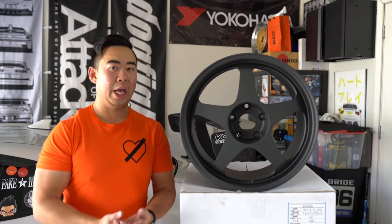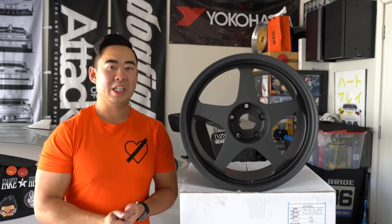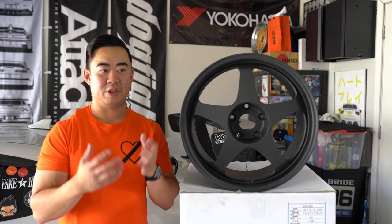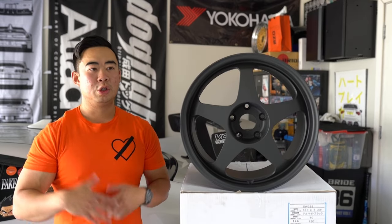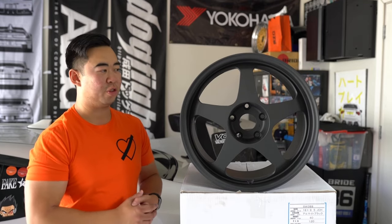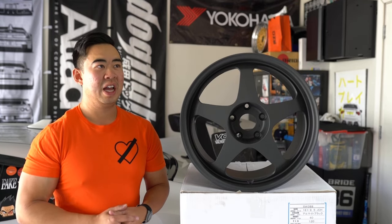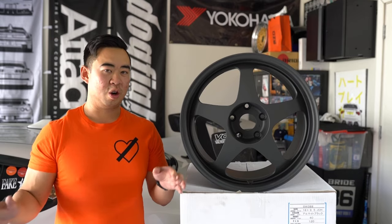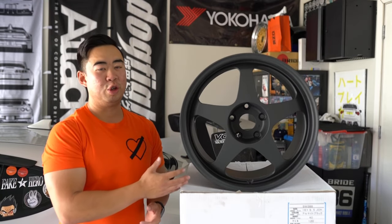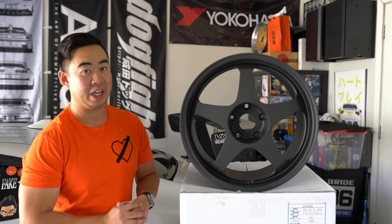That's why at Honda tuning events like Wekfest, you see SW388s on many makes of Hondas — they were made in many different sizes. For 20 years, Honda fanboys have been hoarding these wheels, which further elevated their legendary status. Eventually the JDM gods granted us some mercy and Spoon reintroduced the SW388.